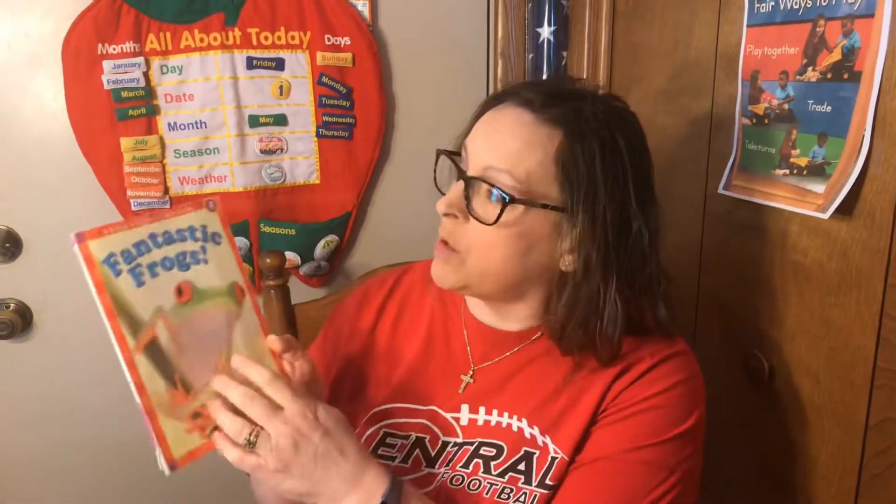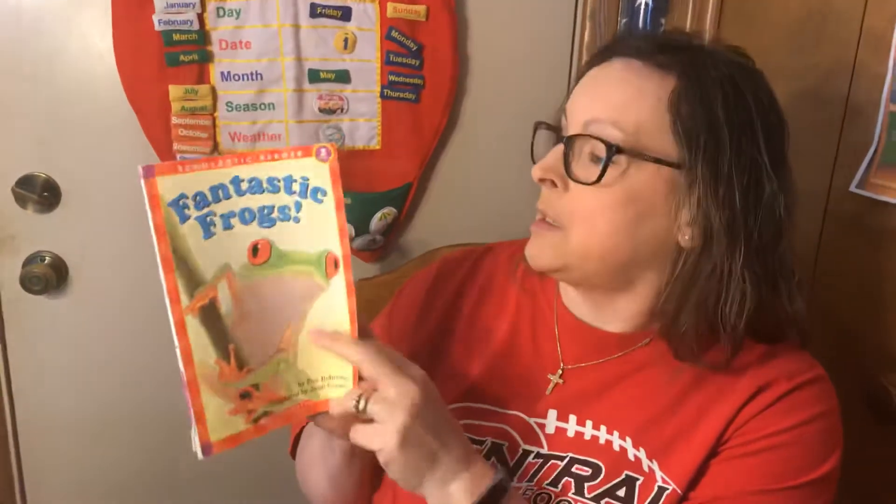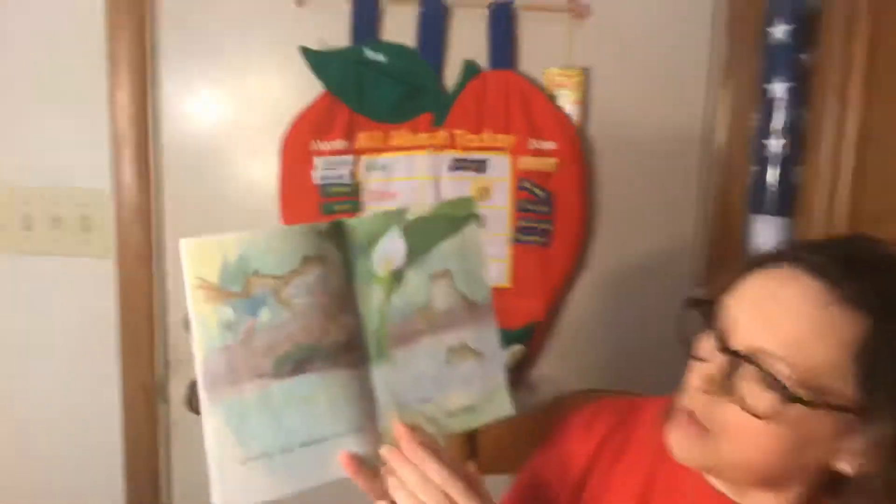Hi boys and girls. Special surprise today because I have another story to read to you. But this one's going to teach us about different kinds of frogs since we talked about frogs all week. It's called Fantastic Frogs, written by Faye Robinson. What we'll do is go through the story, and then after we're done, we'll go back and I'll tell you the names of all the frogs.